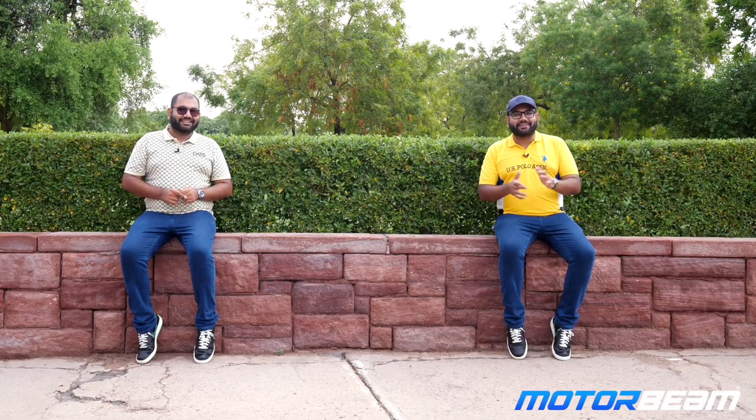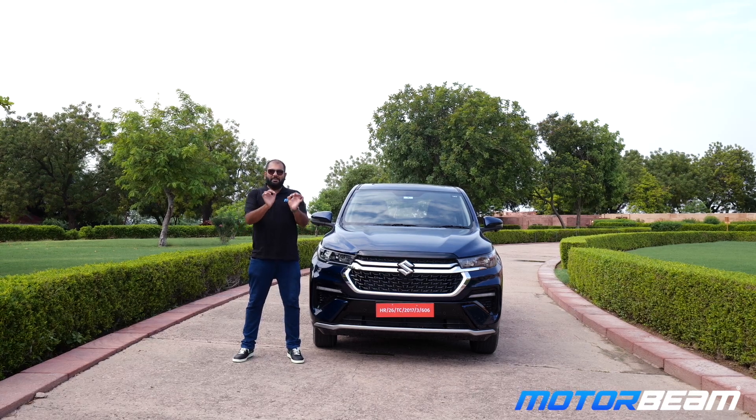Hey Parth, perfect timing man. Arjun was having some doubts regarding the Invicto. Please tell him. Oh Parth, you are the savior, man. We are just talking about the Invicto. Come on, please tell me what changes are there. Don't worry at all, I'll tell you all the changes in a bit.